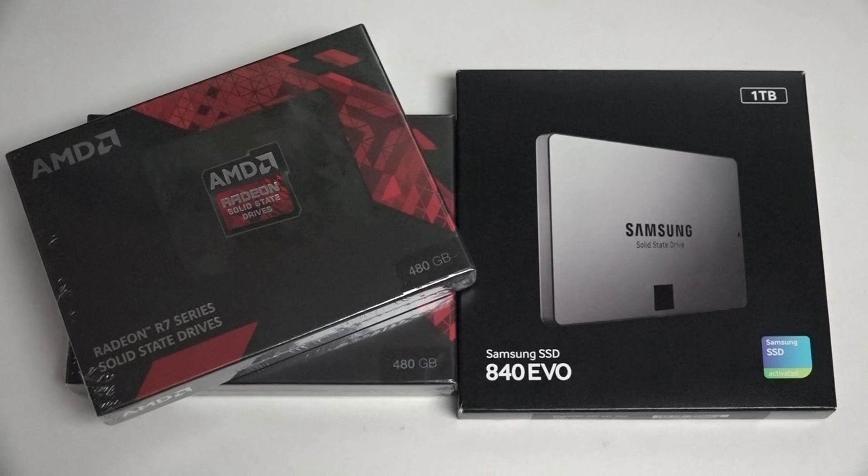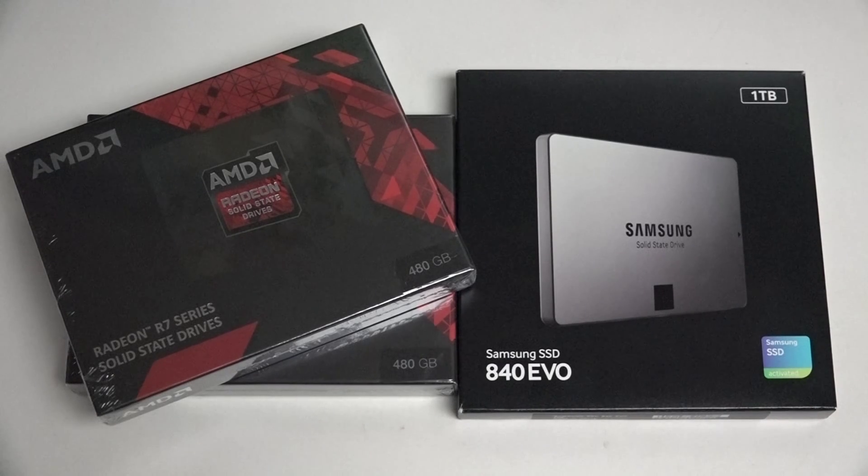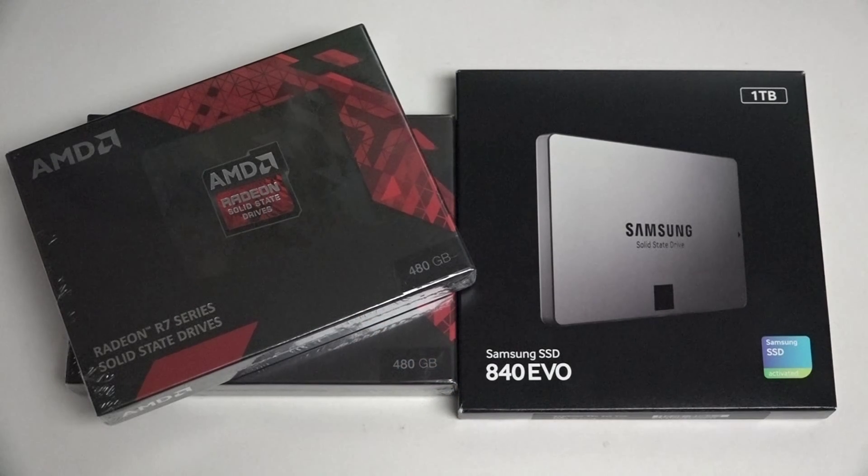Just to give you a little bit of background, I was trying to decide between going with the single 1TB solution from Samsung, which was competitively priced — in my opinion one of the best values especially over the holiday weekend, that is Black Friday, Cyber Monday. The same applies to the R7 on the left, and that's why there are two of them.